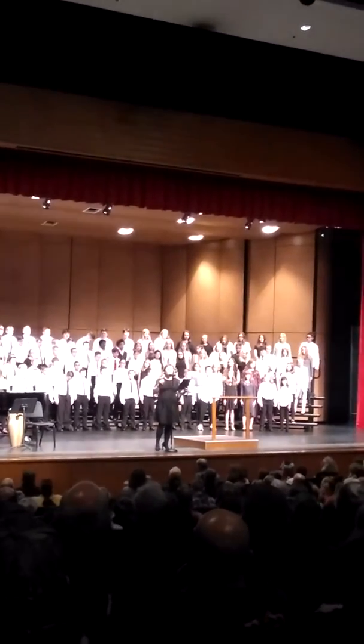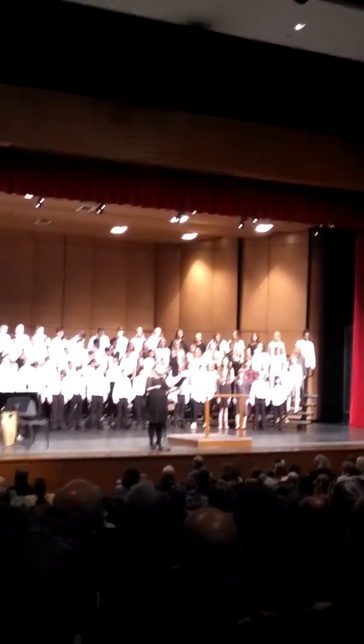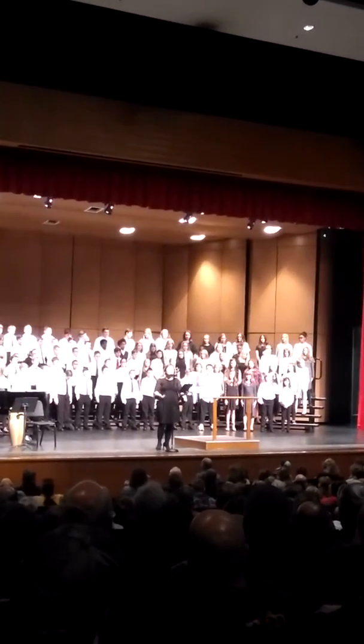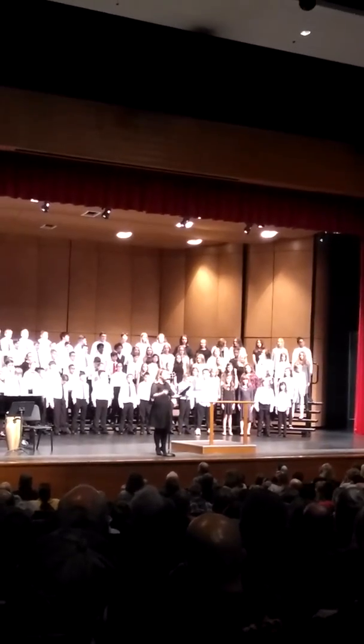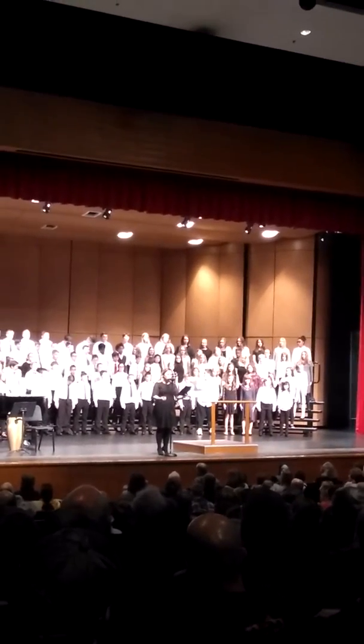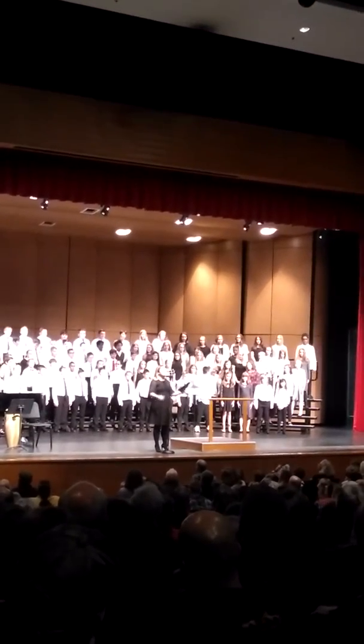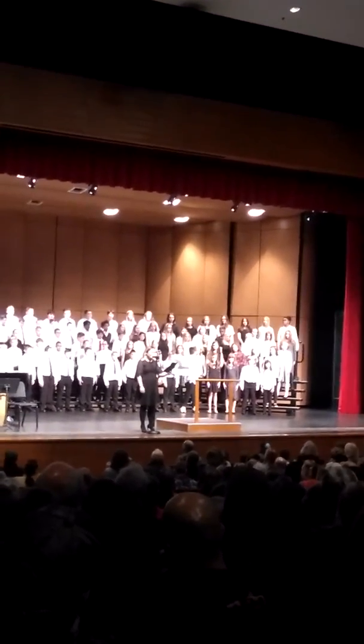We also have learned several warm-ups that we use in class. And finally, along with all of that, we've learned 17 pages of concert music — all of the notes and rhythms, dynamic markings, harmonies, entrances, cut-offs, vowel shapes, and more. We do a lot in vocal music class.